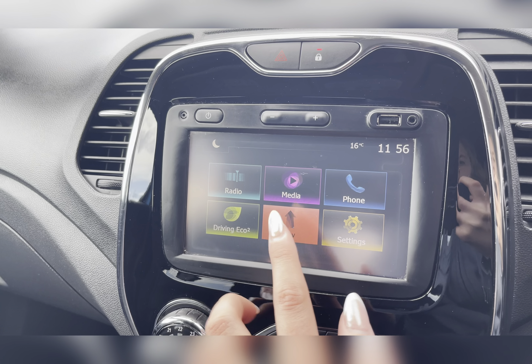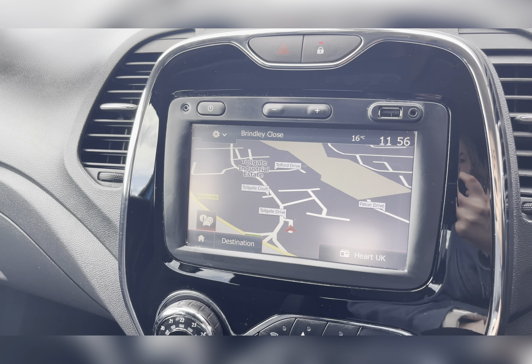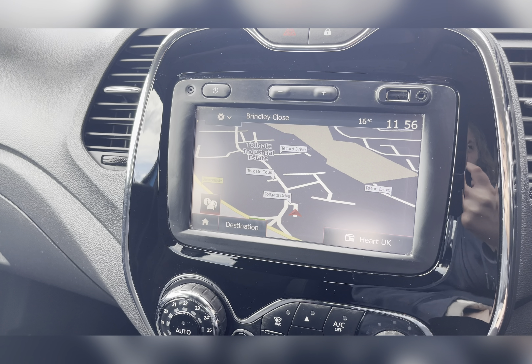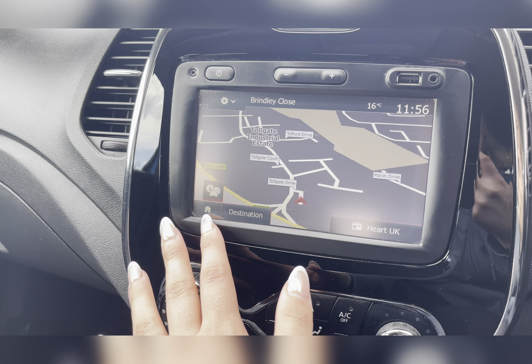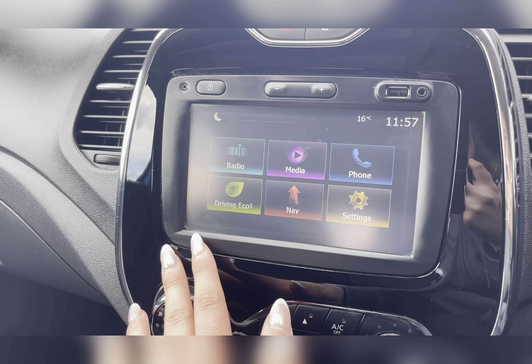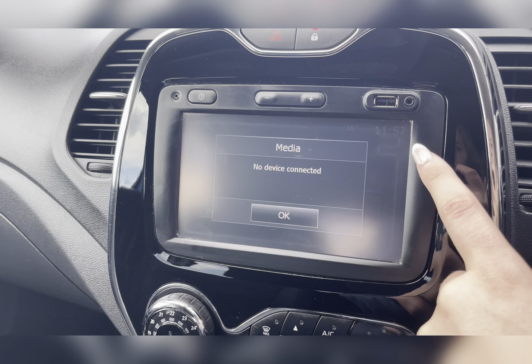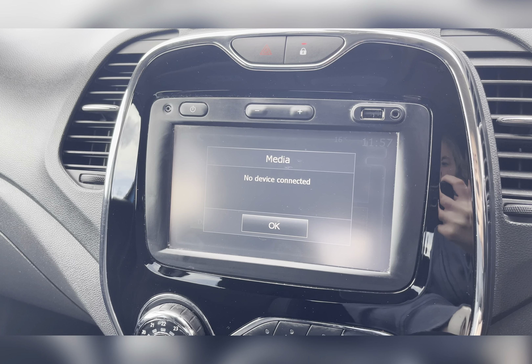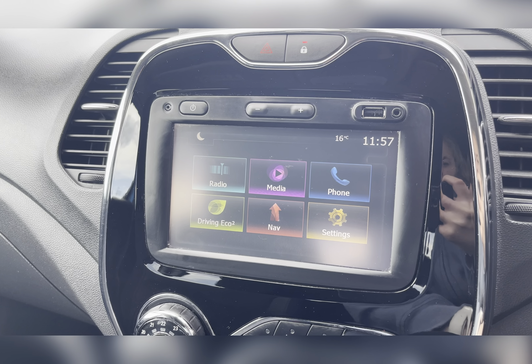Ensuring you're never tempted to pick your phone up whilst driving, you also have a navigation system allowing you to plan any journey in this vehicle, ensuring you always take the quickest yet safest route possible. You also have external media connectivity allowing you to listen to your own music on the go using the USB or aux port.